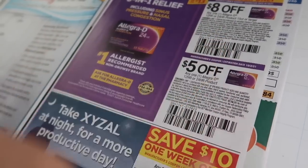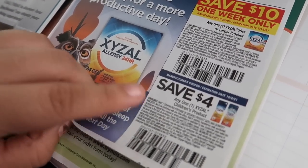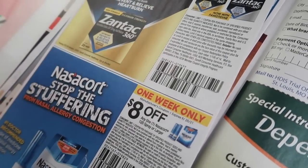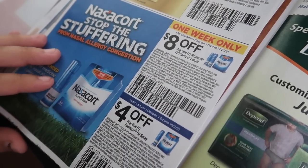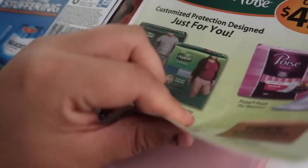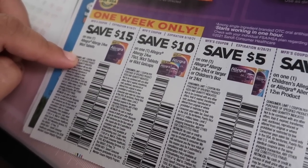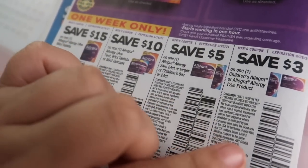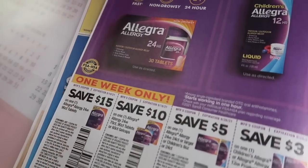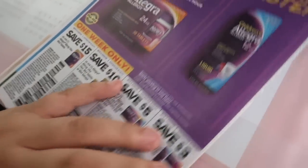We have $8.00 off Allegra, $5.00 off one Allegra, $10.00 off for some allergy medicines — but we don't really use these coupons. $3.00 off Xantex, $8.00 off and $4.00 off for some others, and that's our last page. Then there are more Allegra coupons: $15.00 off one, $10.00 off, $5.00 off, $3.00 off — maybe we'll look at Rite Aid since they normally have good deals for allergy medicine coupons.